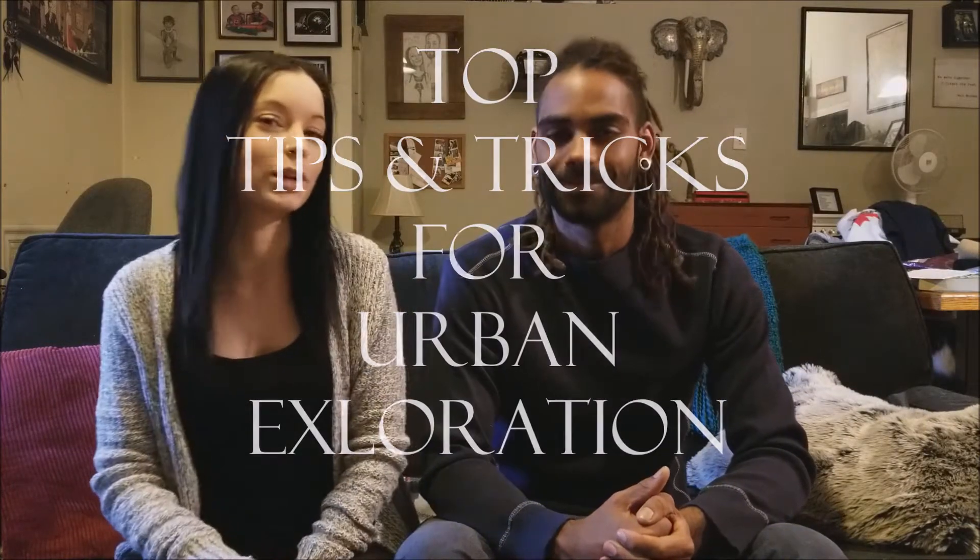So today's video is going to be a little bit different. People always ask us how do you find these houses? So today we're going to be giving you our top 10 tips and tricks for urban exploration.